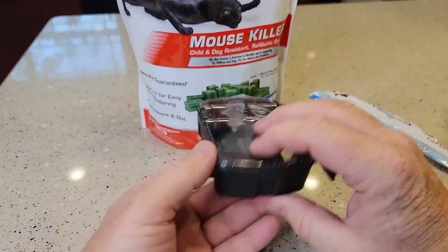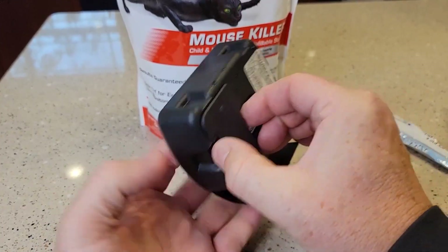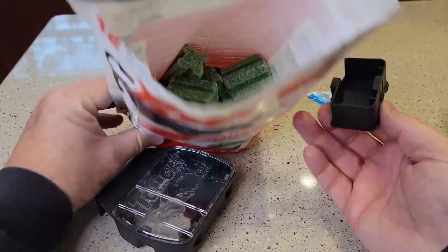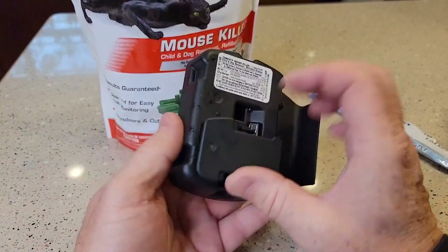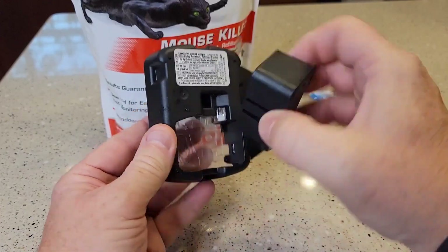Each bait block can kill up to 12 mice and does not need to be refilled frequently, so it is easy to use. It also has a transparent lid that can be used to monitor the bait. The bait contains non-anticoagulant bromethalin, which can effectively eliminate small rodents.